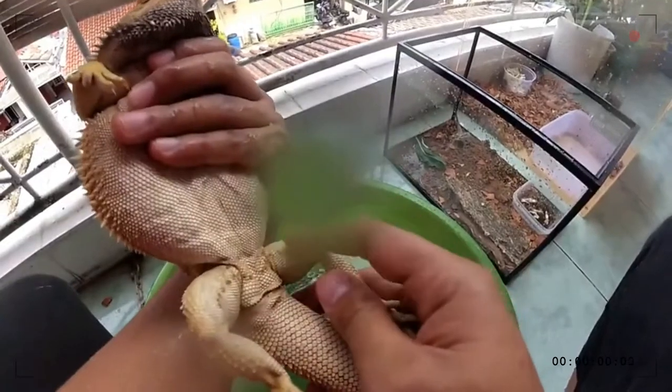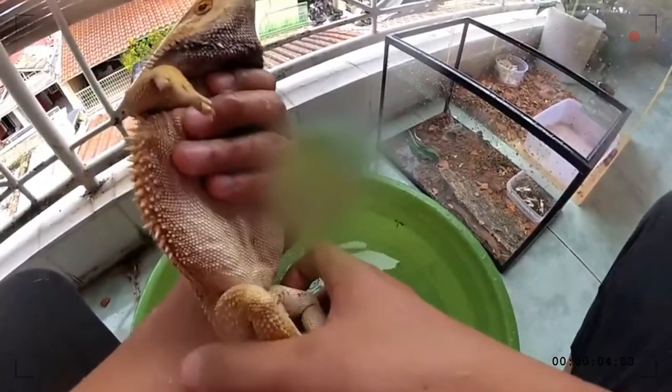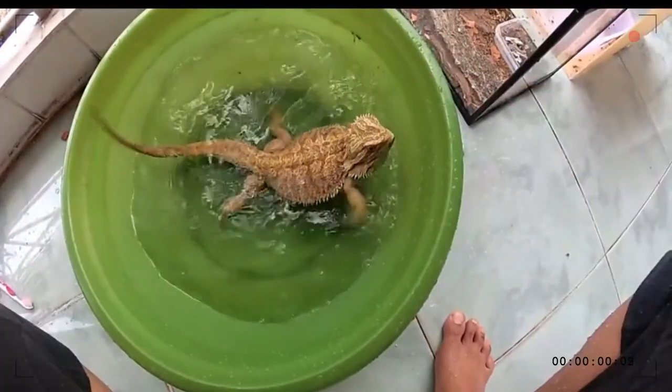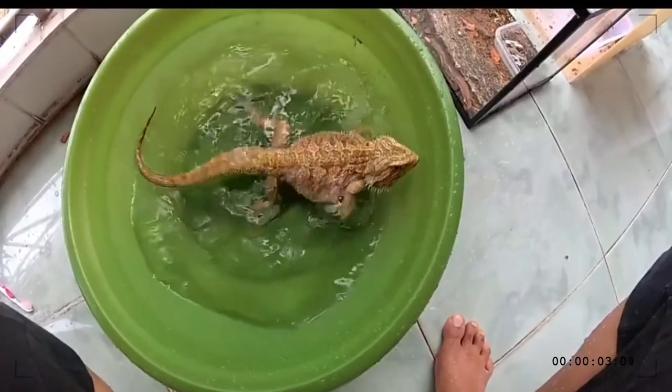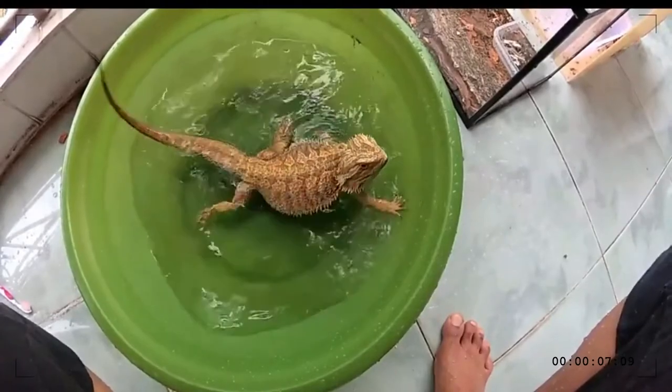However, the scaly beard is not sharp enough to do any harm. Many people around the world keep a bearded dragon as a pet. The bearded dragon has a triangular face and grows up to 50 to 60 centimeters. They are animals that are very easy to maintain and care for, which is one reason they are preferred as pets and exhibits in zoos.